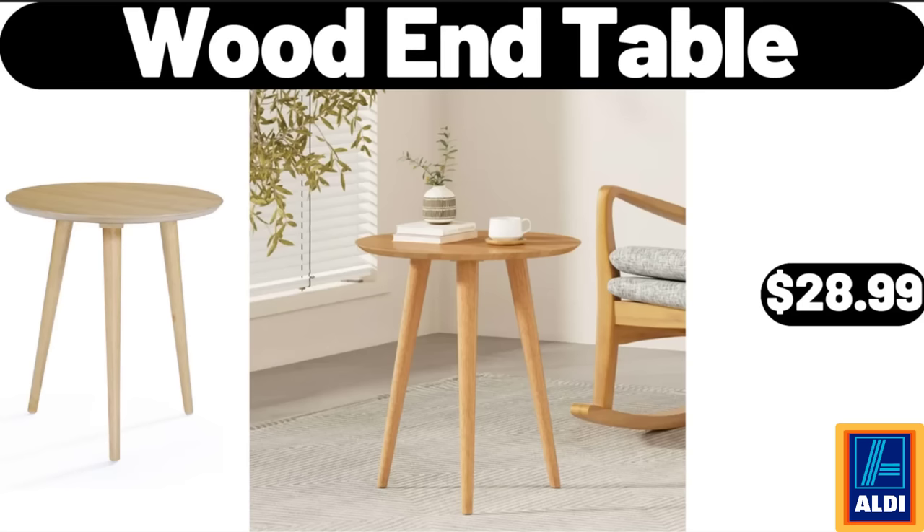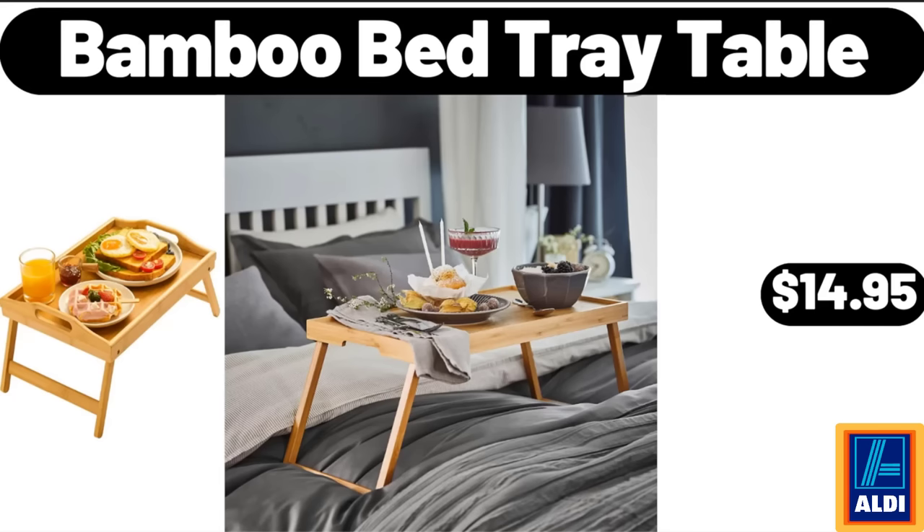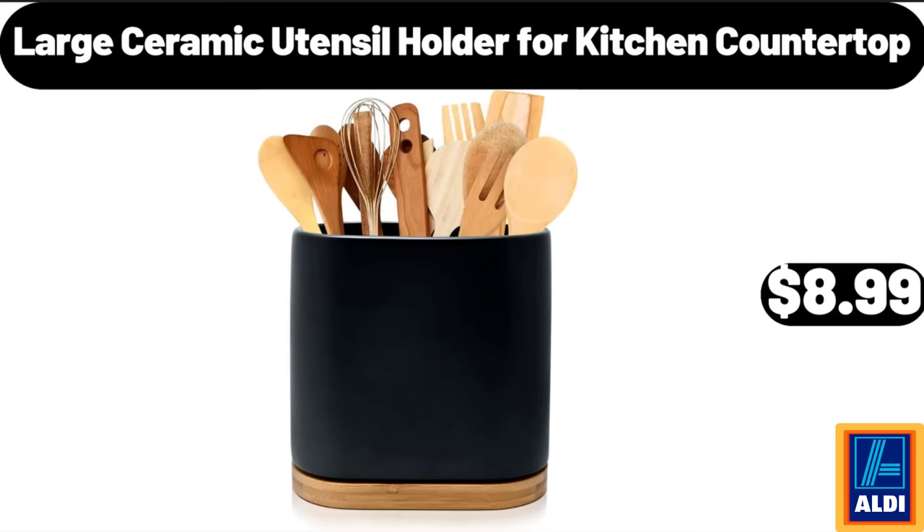Wooden Table, $28.99. Nonstick Bread Loaf Pan, $6.99. Bamboo Bed Tray Table, $14.95. Large Ceramic Utensil Holder for Kitchen Countertop, $8.99.